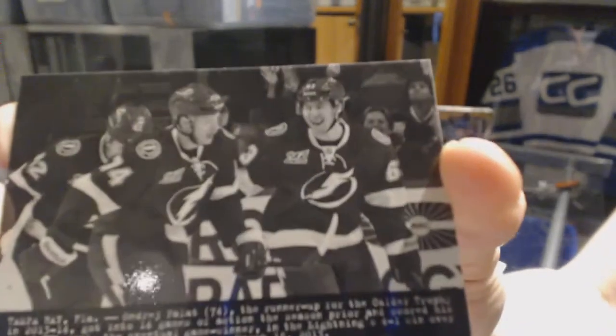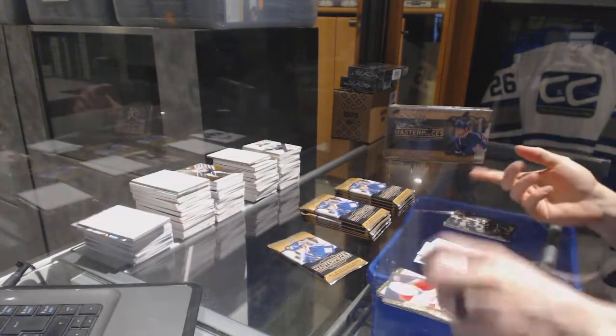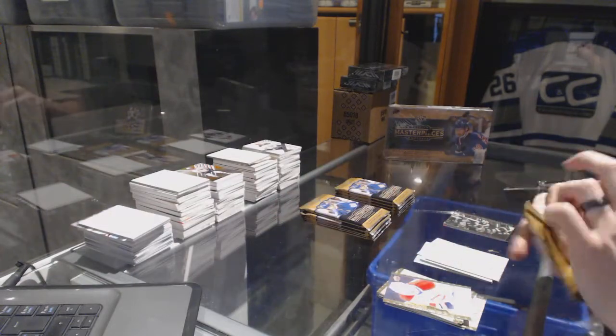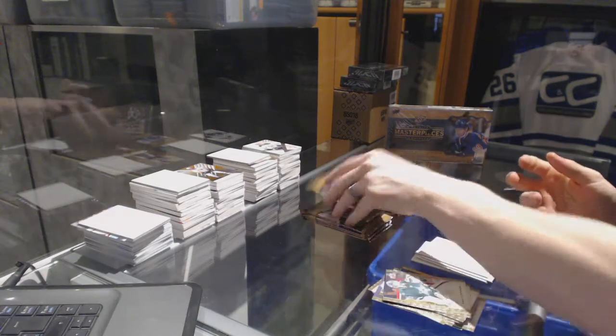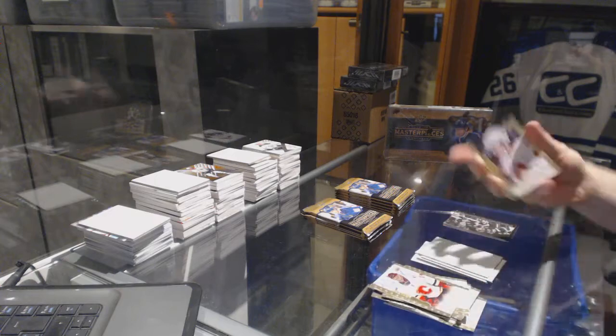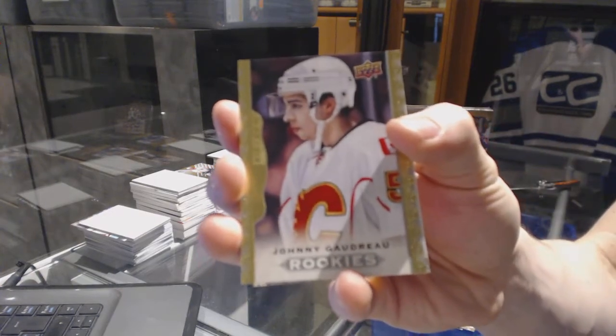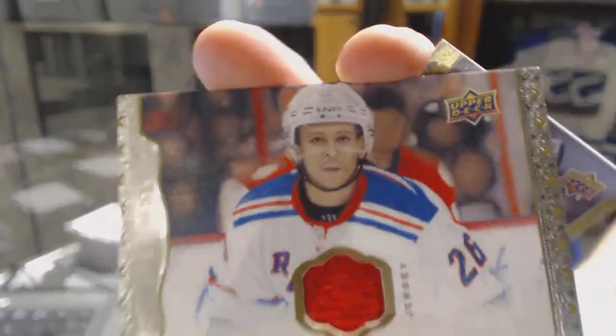I'm out of it tonight — Andre Pallott, even though you can clearly see Tyler Johnson, but he's not listed on the card, so. Base. We've got a rookie of Johnny Goudreau. And a base jersey, Martin St. Louis.